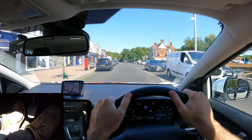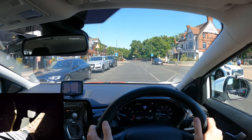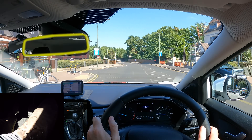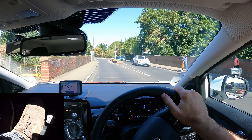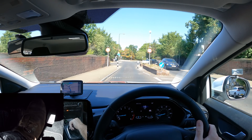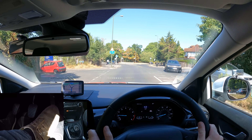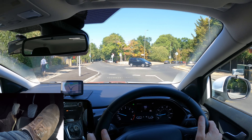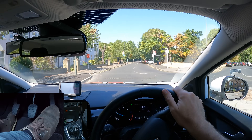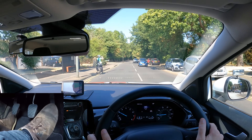Always look out for any signs — they're all there to help. Looks like a width restriction coming up. Be prepared and try to go through it straight rather than at an angle. At the mini roundabout I'm turning left. Give way to the right, observe early, keep checking — it's clear. Don't forget: the tighter the gap, the slower you drive.